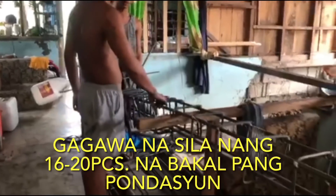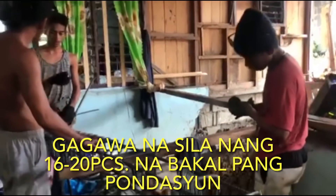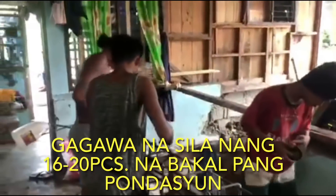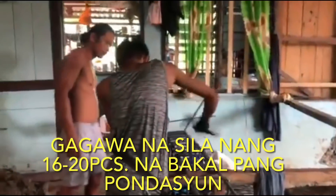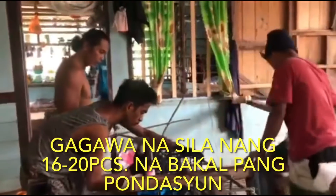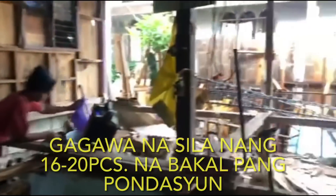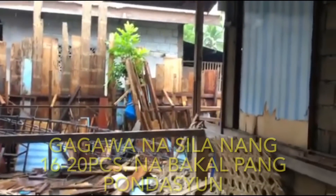There are supposedly 16 kapundasyon, tapos ngayon nadagdagan kasi malawak-lawa kasi, mga 20 or 19 kapundasyon ang gagawin nilang bakal. Medyo matagal-tagal gawin yan, at yan ang inunan nila. Bali, ang sukat ng ating bahay is umabot to ng 30 by 30 — yung lawak niya is 30 at yung taas is 30 din. Medyo malakalaki ng konti.